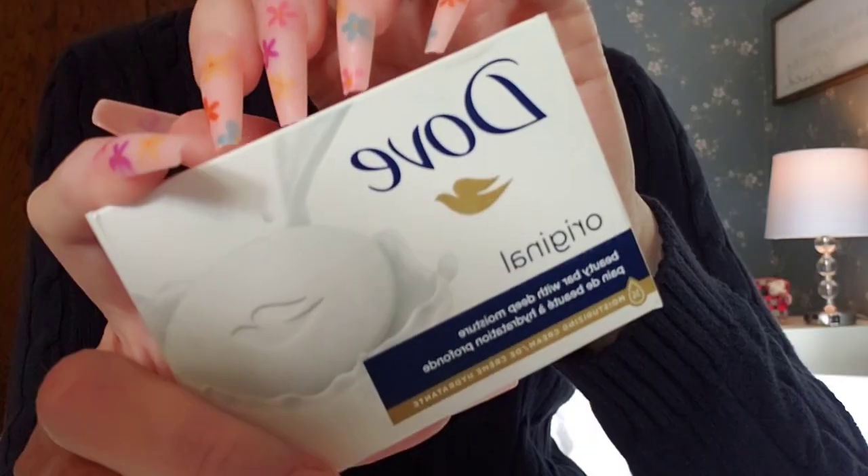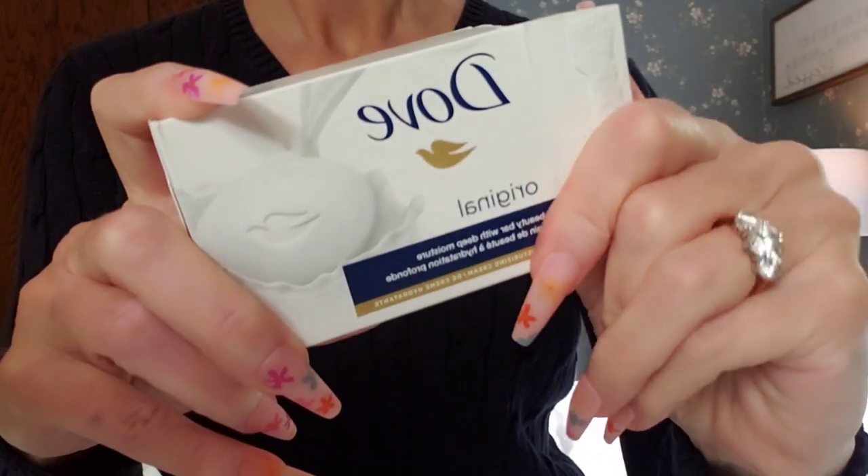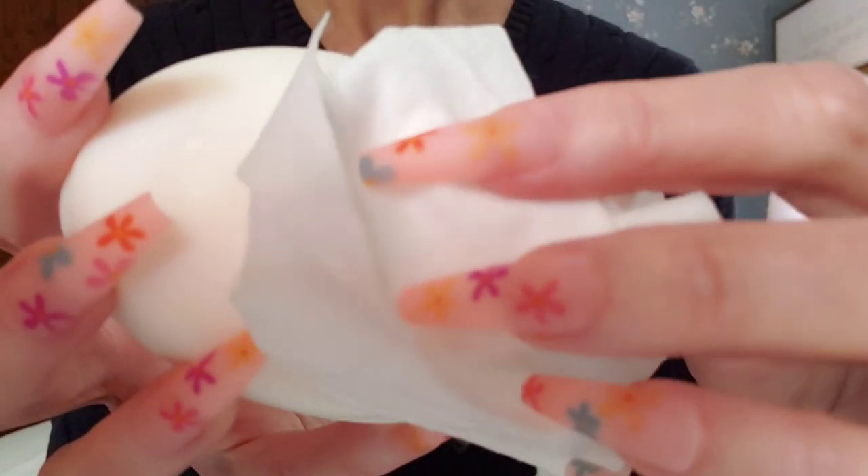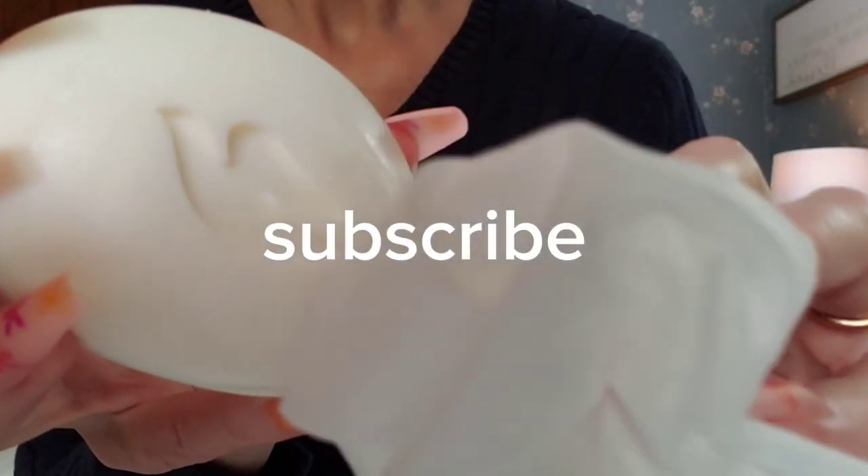Let's do your makeup. I'm going to share some basic makeup tips with you today. Always start with a clean face before applying your makeup.